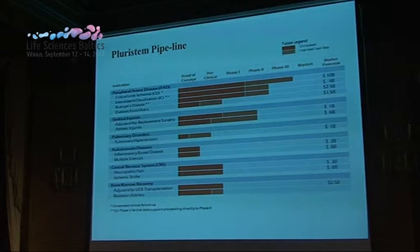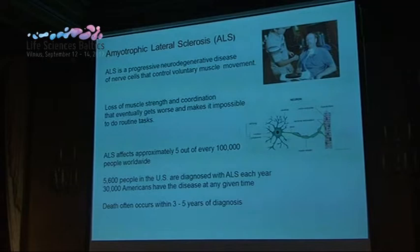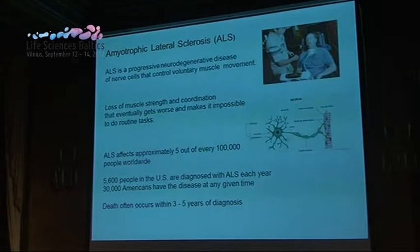Another Israeli company taking a different approach is Allogeneine, which produces large batches of a cell product and sells it to patients in need — more of a pharmaceutical model of using cells as therapy. A company aiming at treating ALS is using an autologous approach: taking stem cells from bone marrow, differentiating them into neural cells, and injecting them locally intrathecally into the patient. They started a phase one clinical study at the medical center but do not have results yet.